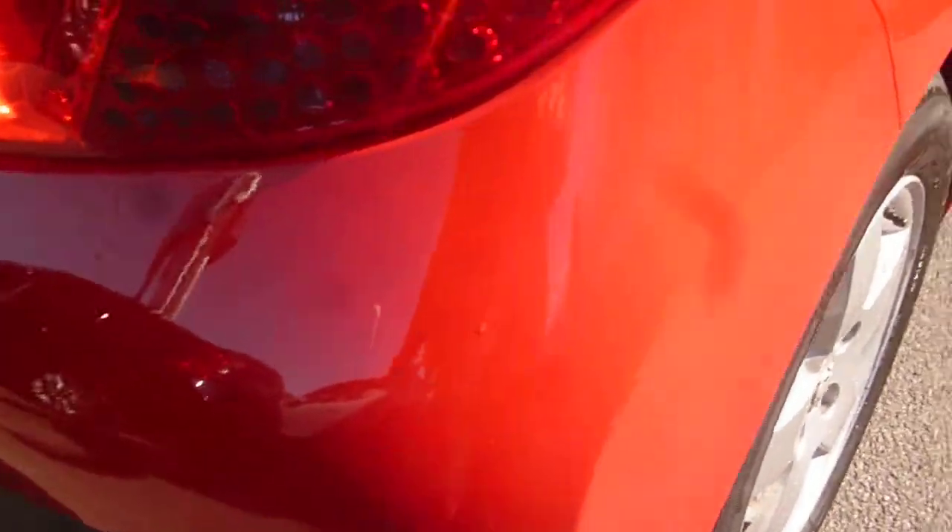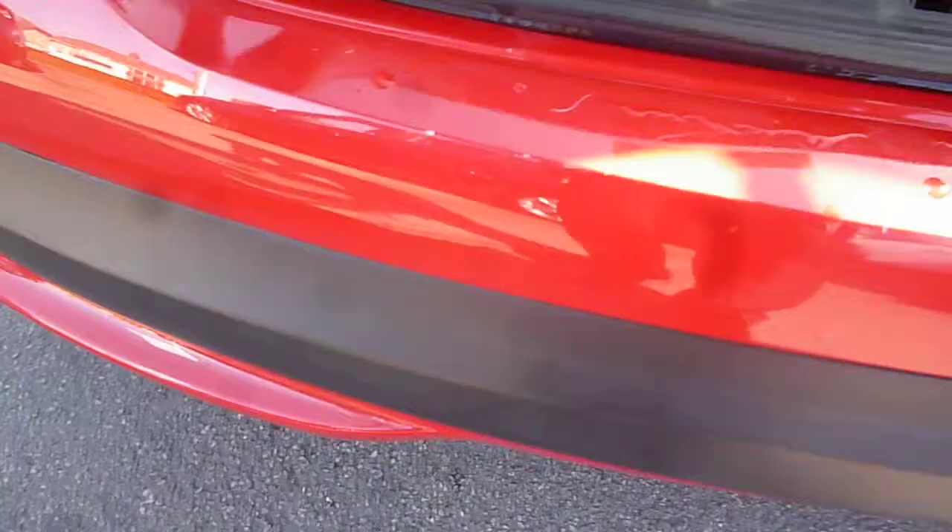Around to the rear of the vehicle, we have a light scuff on the bumper corner. As we come across the top of the bumper there are numerous small chips, and an inch-and-a-half deeper scratch just here.